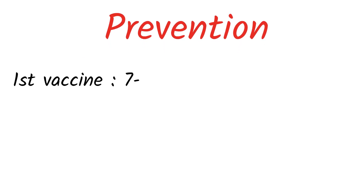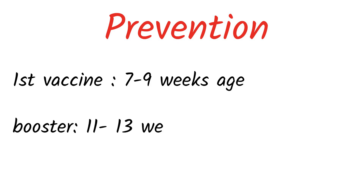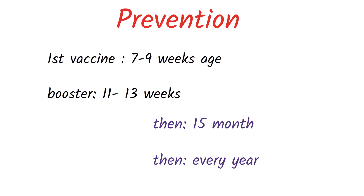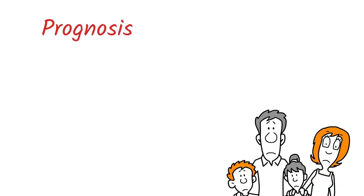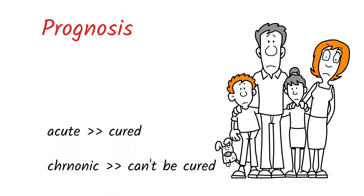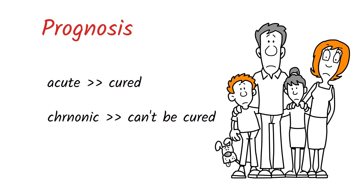Preventing canine hepatitis involves a mandatory vaccine typically given at 7 to 9 weeks of age, followed by booster injections at 11 to 13 weeks. Dogs should receive booster injections throughout their life, with another at 15 months and annually to prevent infection. The prognosis for dogs with chronic hepatitis is uncertain, as they may experience immune complex reactions that can cause corneal clouding and kidney damage long term. While some cases of acute hepatitis can be cured, chronic hepatitis cannot be cured. Dogs with chronic hepatitis require monitoring and treatment to enjoy a good quality of life with minimal clinical signs. That was all about infectious canine hepatitis, also called adenovirus infection. Thanks for watching.